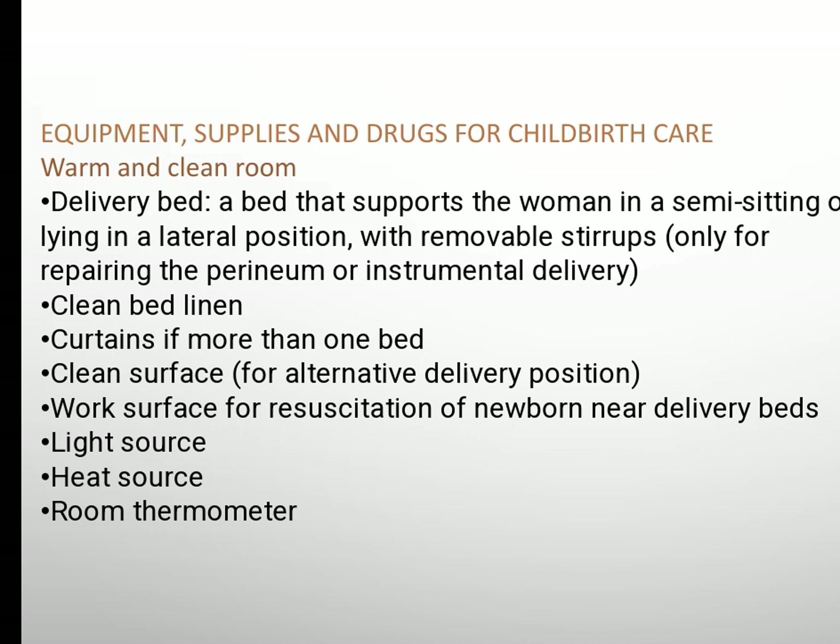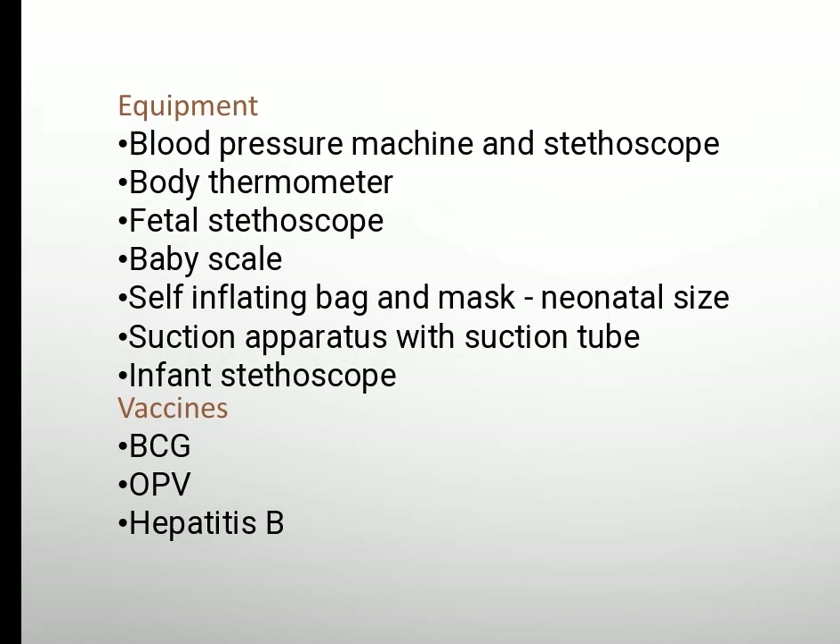Light source, heat source, room thermometer. Equipment: blood pressure machine and stethoscope, body thermometer, fetal stethoscope, baby scale.